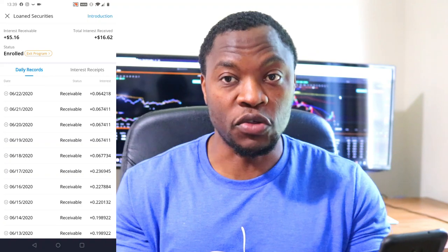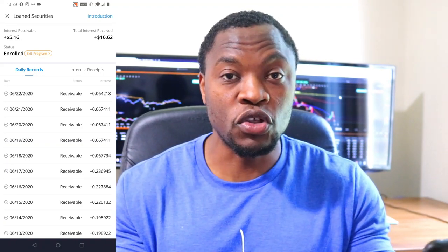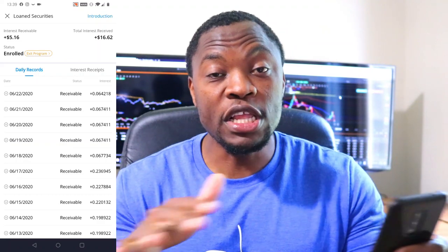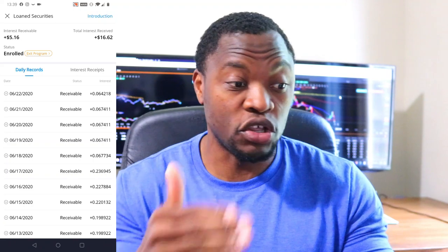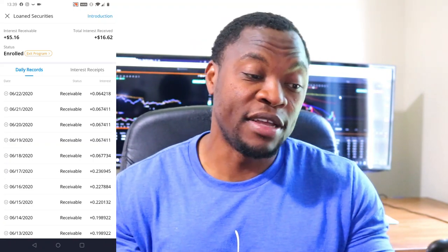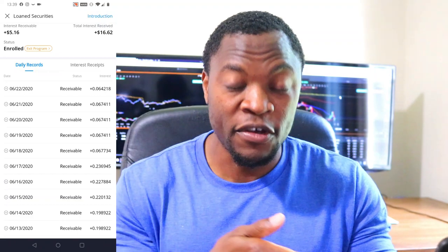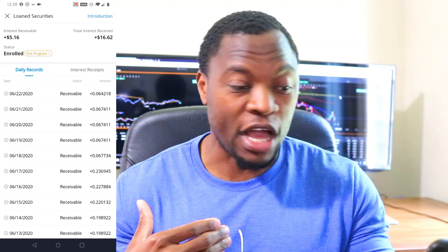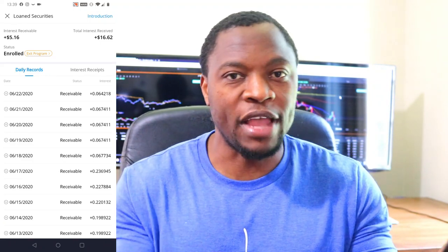Here's how the program works. Once you enroll, all the stocks you have in your account are exposed to Webull. They take the stocks, lend them out, and pay you interest. There's nothing tying you to this lending program, so whenever you're ready to sell your stock, you just go ahead and sell it — that's how you exit the program. Or you can click the exit program button, click exit and accept, and that will kick you out. But once your stocks are lent out, you don't need to talk to anybody before you get your stocks back. You just sell them whenever you want.